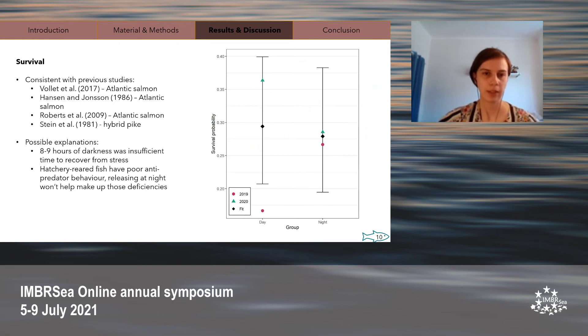While few studies have examined the impact of release timing on hatchery-reared fish, the few that do exist found no significant difference between releasing fish during the day or at night. Some possible explanations for this lack of difference are that the eight to nine hours of darkness the night release group experiences was insufficient time for fish to recover from stress before being exposed to visual predators active during the day. Another possible explanation is that hatchery-reared fish have poor anti-predator and foraging behavior, so releasing them at night merely slightly delays their inevitable deaths.